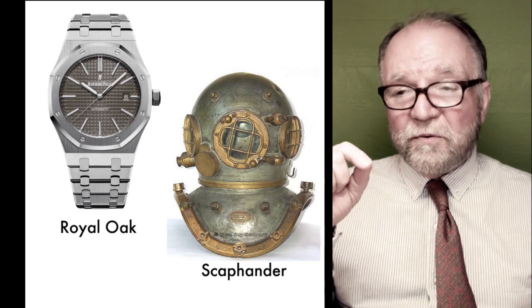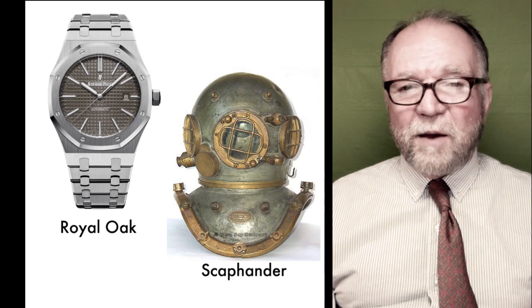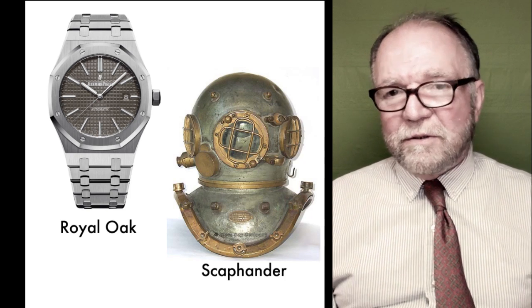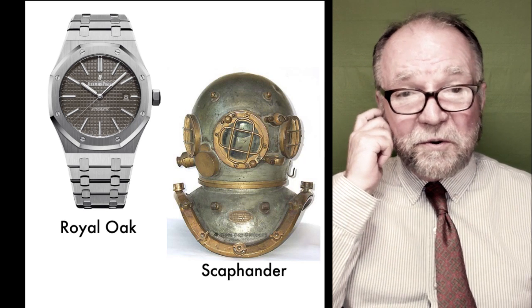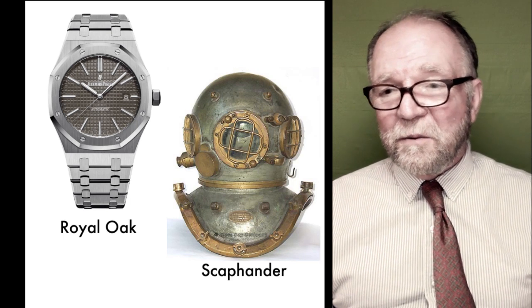To waterproof it, he connected the waterproofing concept with the scaphander. What he came up with was the Royal Oak — and if it weren't for the Royal Oak, I don't think there'd be an Audemars Piguet, certainly not an independent one.